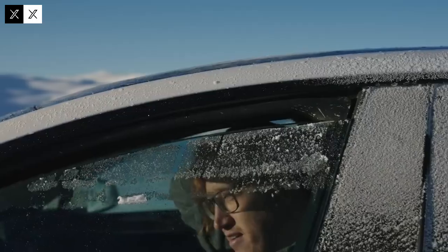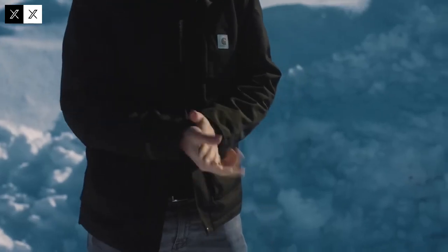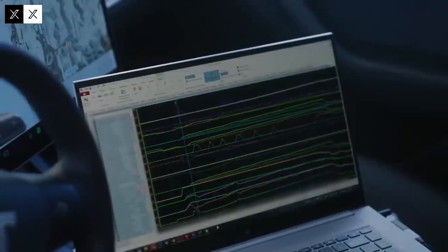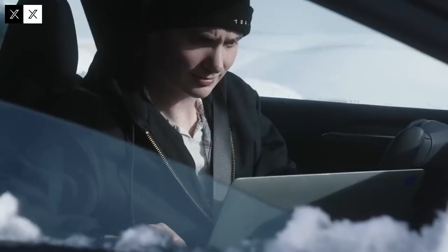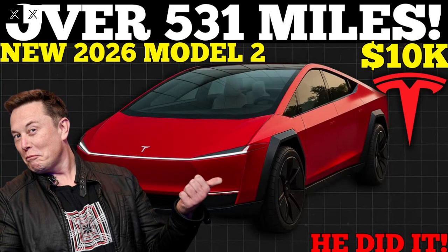The Model 2's modular approach also allows for greater flexibility in vehicle customization. Each module can be customized with different colors, finishes, and interior options, allowing consumers to have a car that reflects their individual preferences without significantly increasing production costs. This adaptability represents a key competitive advantage for Tesla.